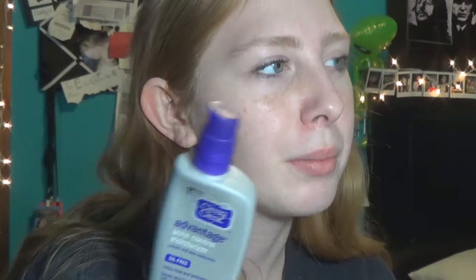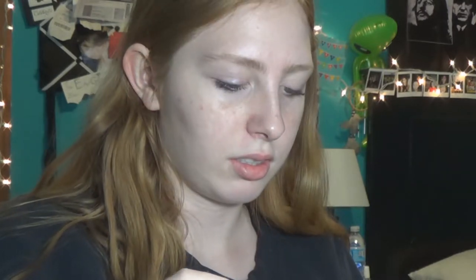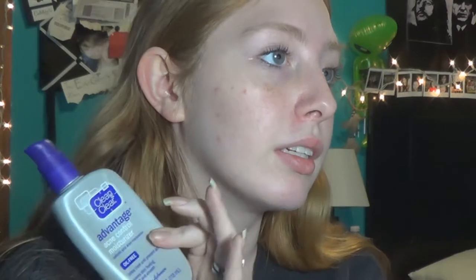I'll look up how much this is. There's one at Target for $4.99, but this is the Advantage one. On Clean & Clear's own website there might not be any left. It's Oil-Free, helps treat and prevent acne, and has Salicylic Acid in it — it's $5.64. Salicylic Acid and Benzoyl Peroxide are really good for acne.